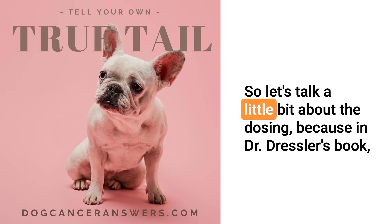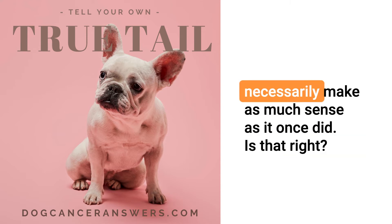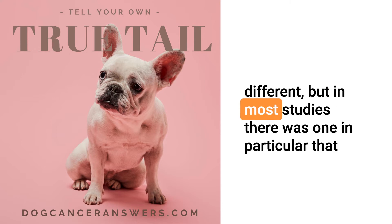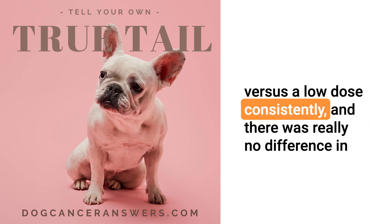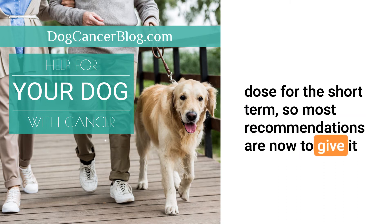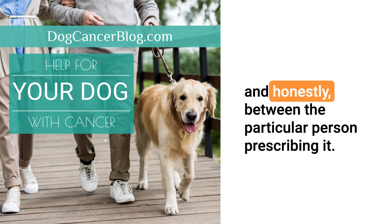Let's talk a little about dosing, because in Dr. Dressler's book, The Dog Cancer Survival Guide, he says to do a five-day on, five-day off rotation. That's not necessarily the case anymore — the break doesn't make as much sense as it once did. As more people have studied it, the dosage ranges are quite dramatically different. One study looked at a high dose for a short period versus a low dose consistently, and there was really no difference — but there were a little more side effects with the higher dose short-term. Most recommendations now are to give it consistently for at least eight weeks, and then if it's effective, potentially try dropping to every-other-day dosing, depending on the particular product and the person prescribing it.